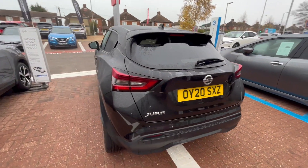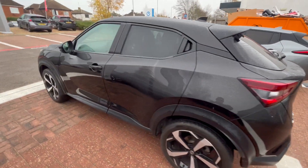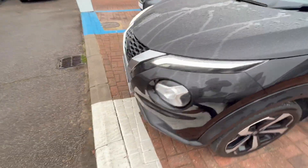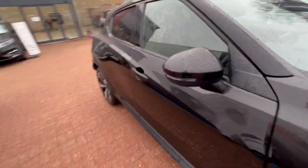There's a shark-fin antenna to give it that extra sleek look. The alloys, as I said before, are in perfect condition. Moving around the car, I'll sit in the driver's seat and show you what's inside.